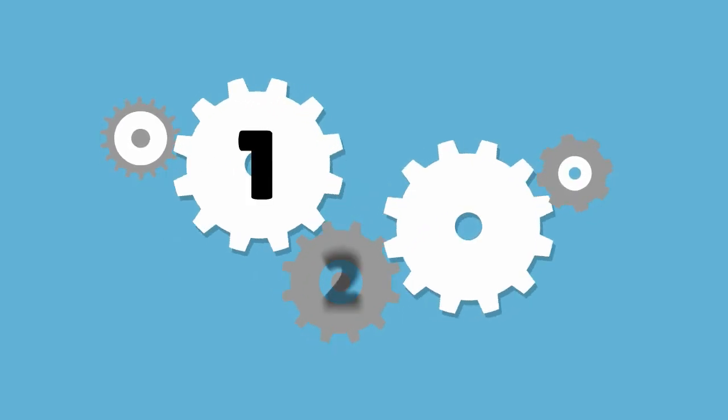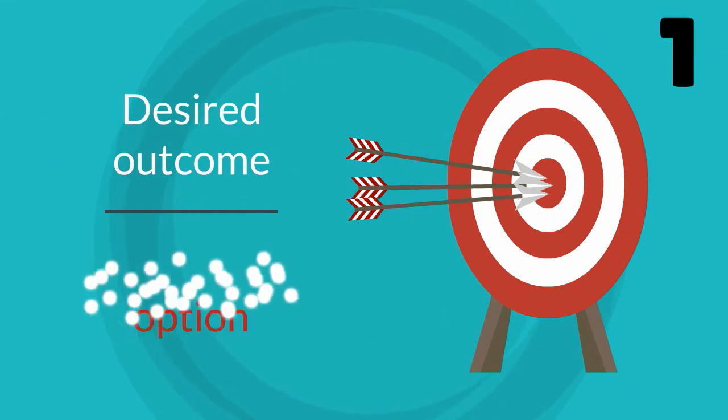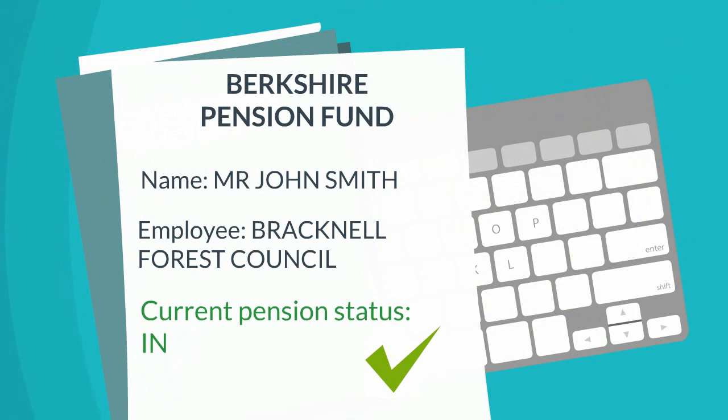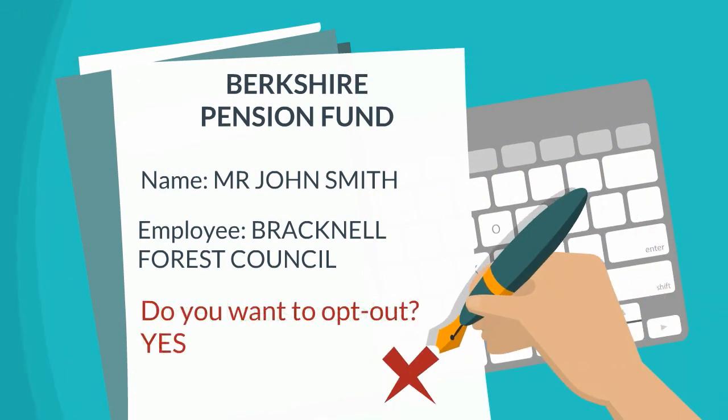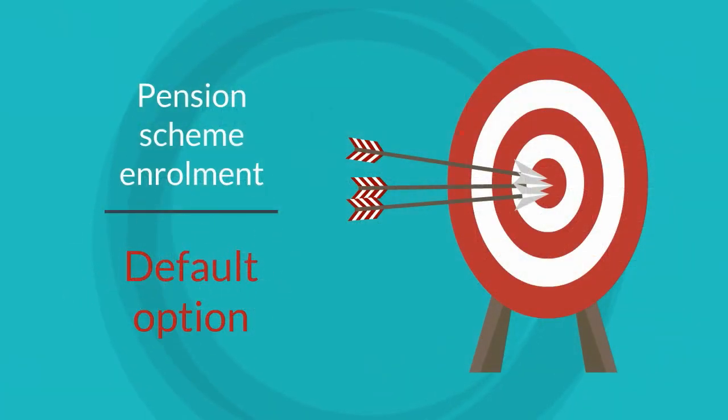Here are three ways that the evidence suggests this can be done. First, set the choice that you want people to make as the default option. As an example, employees are often automatically enrolled into a pension scheme and can opt out if they so wish. In this case, enrolment has become the default option.